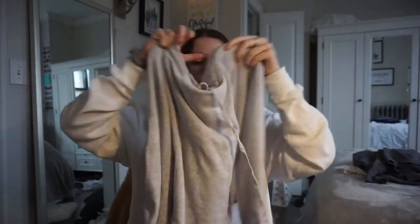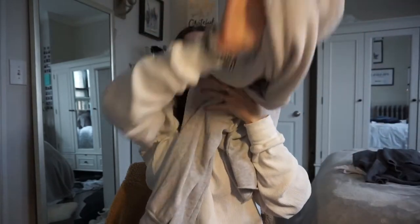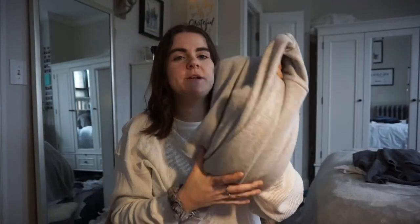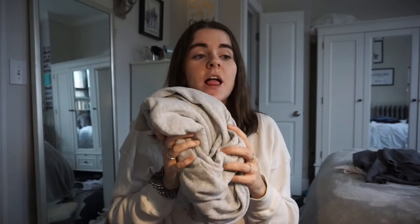For comfy days, I have a cropped light gray sweatshirt with a hood from Brandy Melville. It's literally so soft and comfortable. I also have a green one, a dark gray one, and so many different colors because these with high-waisted leggings is my go-to comfortable outfit — even with joggers. I just love this.